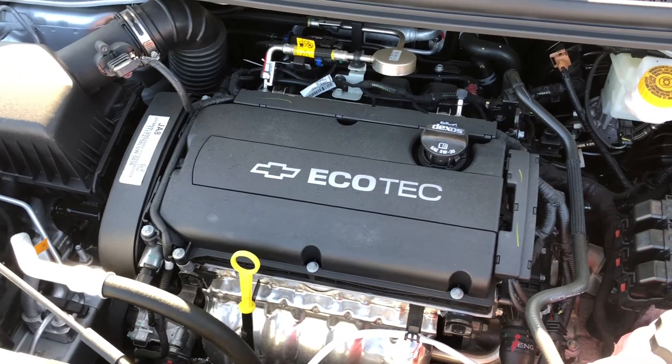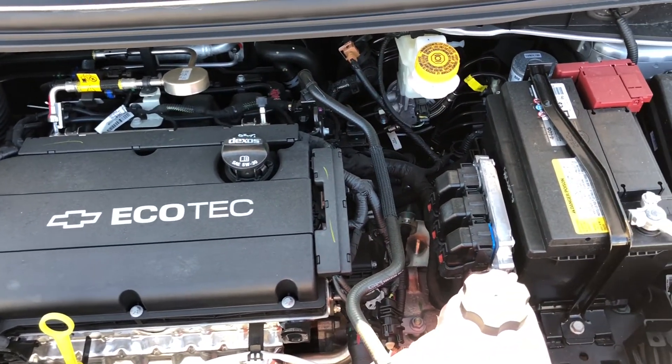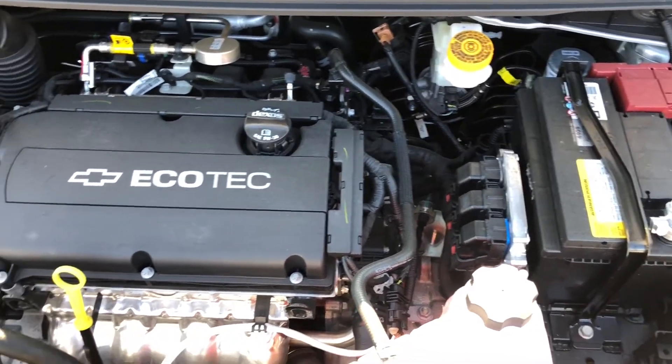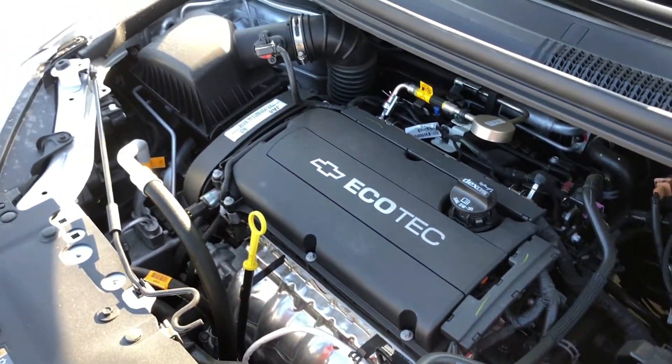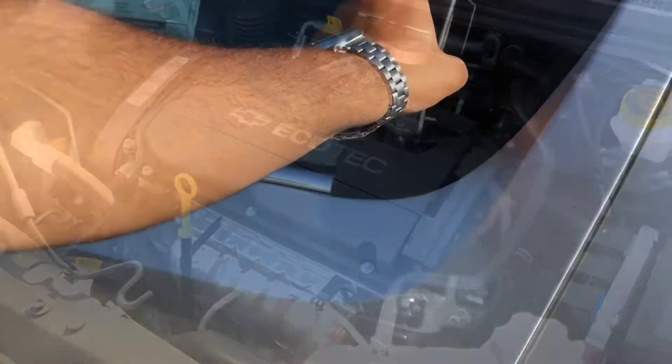The Sonic comes with two available engines: the 1.4 liter turbo that makes 138 horsepower and 148 pound-feet of torque, and the 1.8 liter four-cylinder that makes 138 horsepower and 125 pound-feet of torque, and gets 34 highway and 25 city.